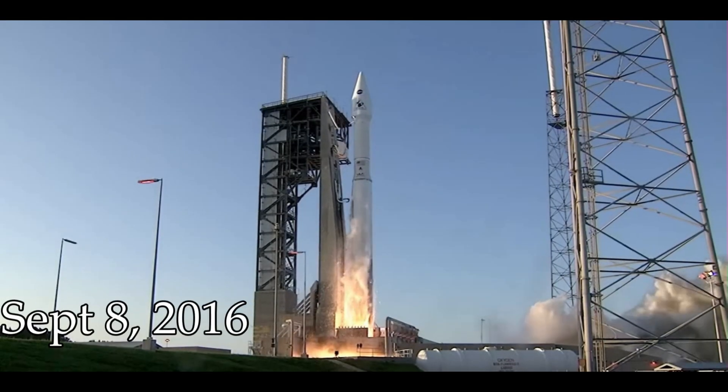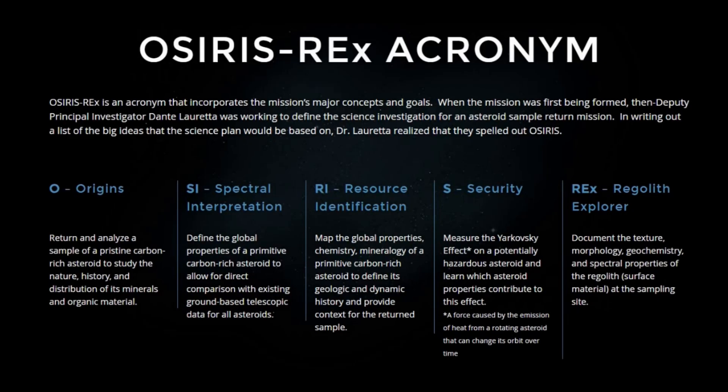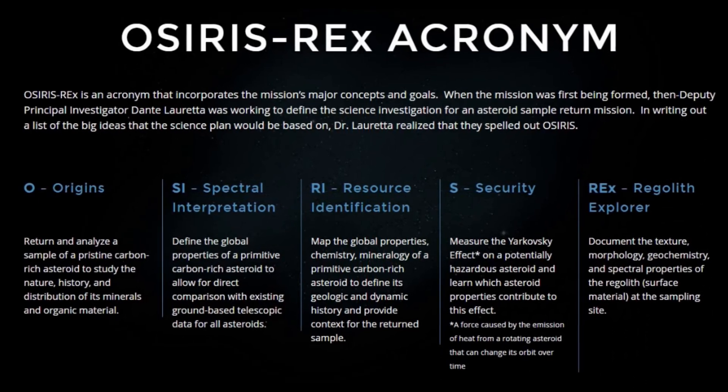On September 8th of that year, the OSIRIS-REx mission launched from Cape Canaveral. OSIRIS-REx stands for Origins, Spectral Interpretation, Resource Identification, and Security Regolith Explorer. Regolith, for those who don't know, is just what they call the loose bit of soil that covers solid rock. Its mission was to travel to Bennu, collect a sample of rocks and dust from the surface, and return it back to Earth.